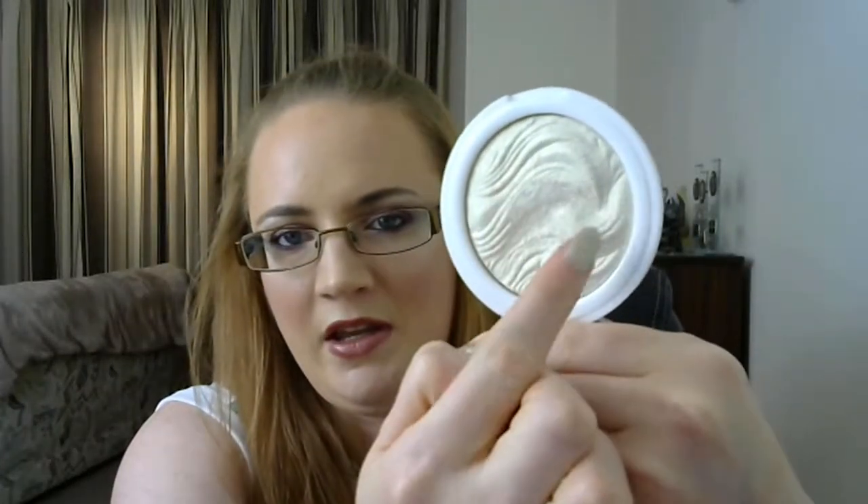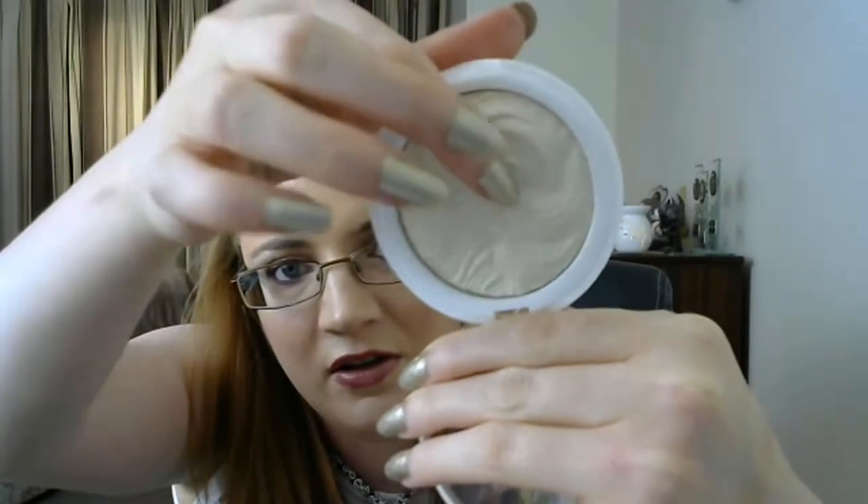The next item is the MUA highlighter in Iridescent Gold — the Undress Your Skin Shimmer Highlighter. You can see a worn-away pattern just in the center, and this wave here is almost flat, so I'm really happy with that progress. It's kind of like a white gold highlight.